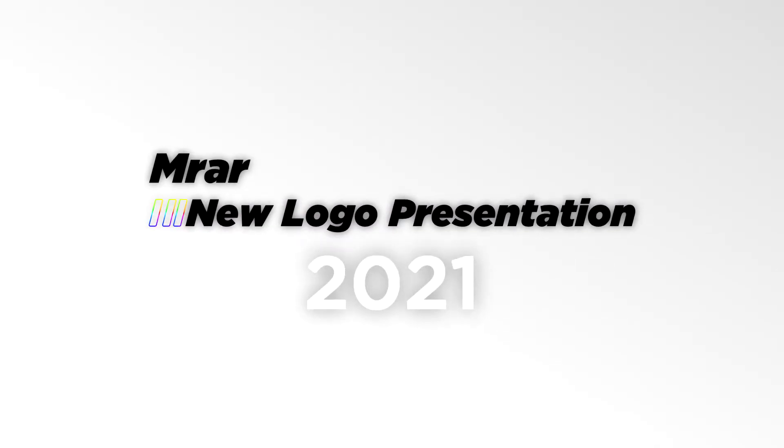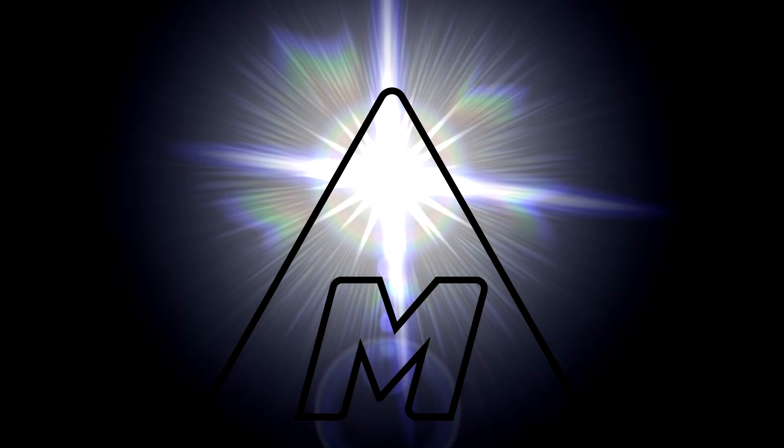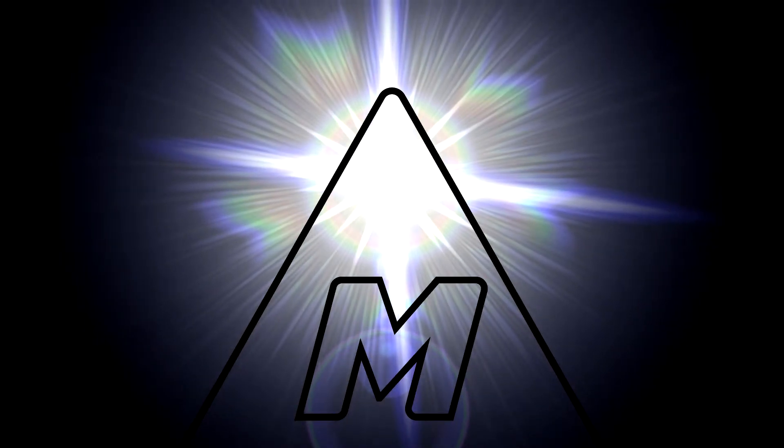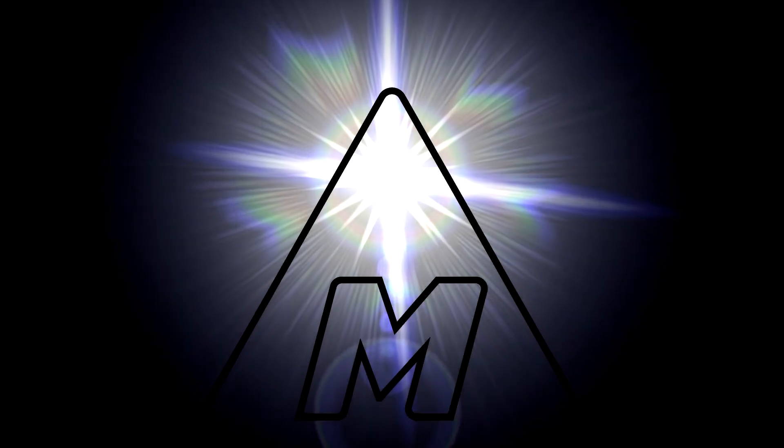Welcome to MRAR New Logo Presentation 2021. We are changing the logo over the years — that's our overarching mission. I am so glad the wait is over; let me introduce the new MRAR logo in 2021.